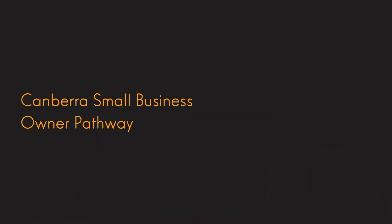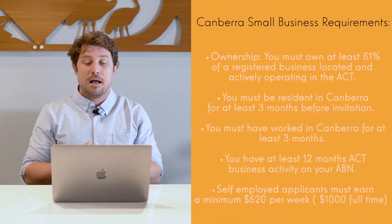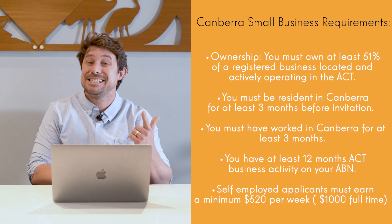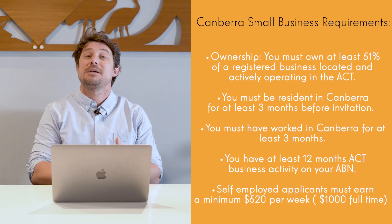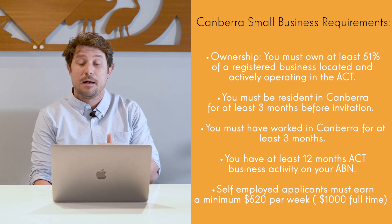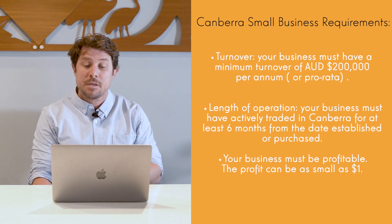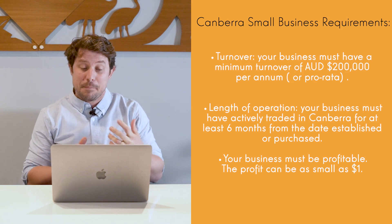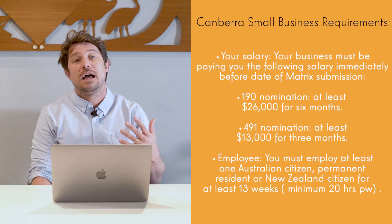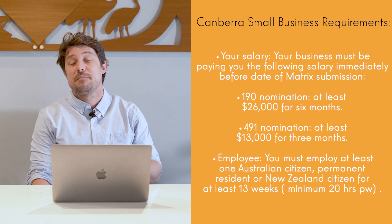The Canberra pathway is similar to the Tasmanian pathway in that you don't need to purchase an existing business — you can set one up yourself — but you do need to have at least 51% ownership in a registered business located in the ACT. You must be resident in Canberra for at least three months and work there for at least three months. You must have an ABN that's been active for at least 12 months, be self-employed and earn at least $520 a week or $1,000 full time, and the business turnover must be at least $200,000 per annum. Your business must be operating for at least six months and be profitable. You must take a salary from the business — at least $26,000 for six months, or at least $13,000 for three months for the 491. You must also employ at least one Australian for at least 13 weeks at a minimum of 20 hours.